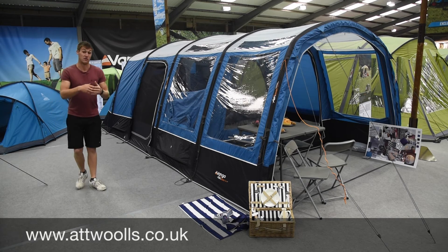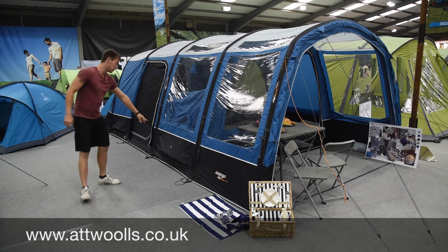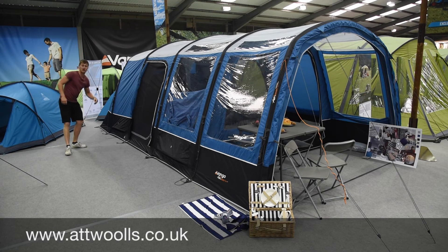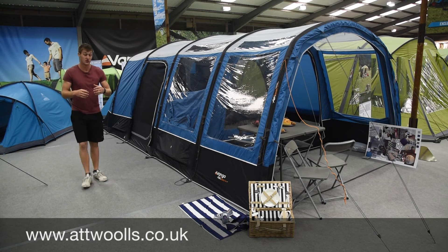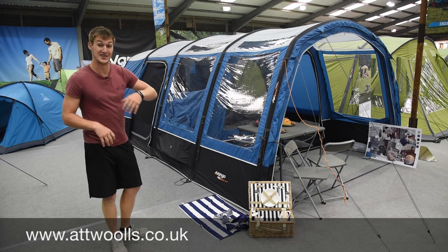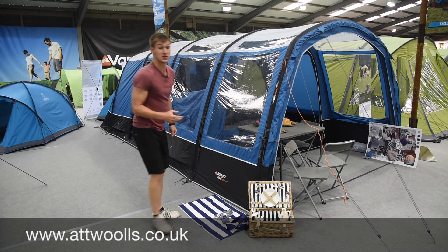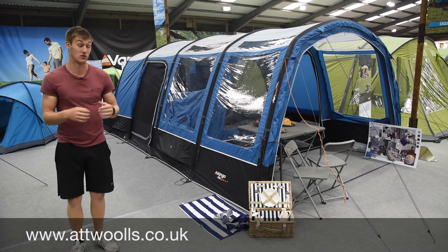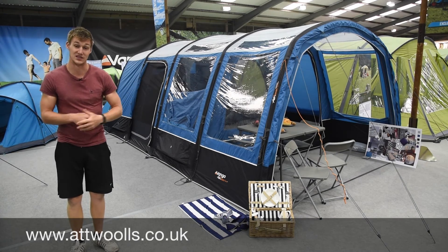You've still got the benefits of 50% extra ventilation below the windows, and they've also introduced extra ventilation panels where the bedroom area is on both sides to help with condensation. One change not yet evident on this sample model is that for 2017 they're going to be changing the colour of the guide ropes, because last year they felt they were a little bit dark and not as obvious as they should be - a small but useful tweak for the 2017 season.